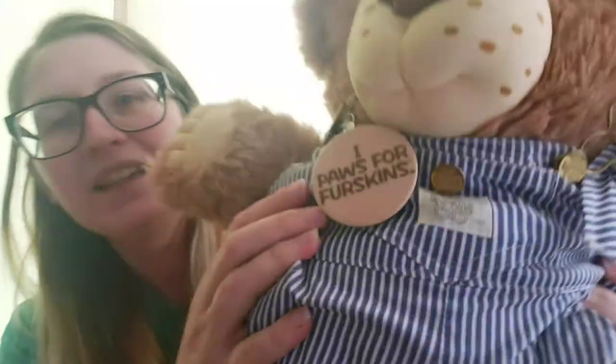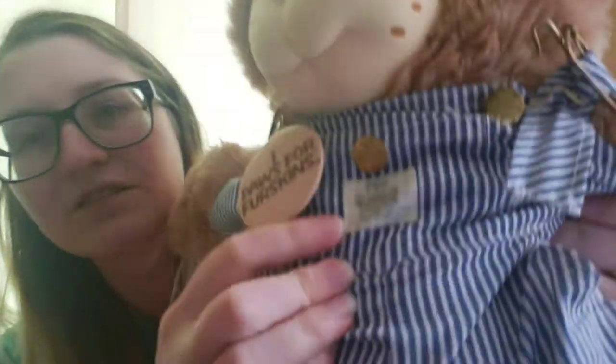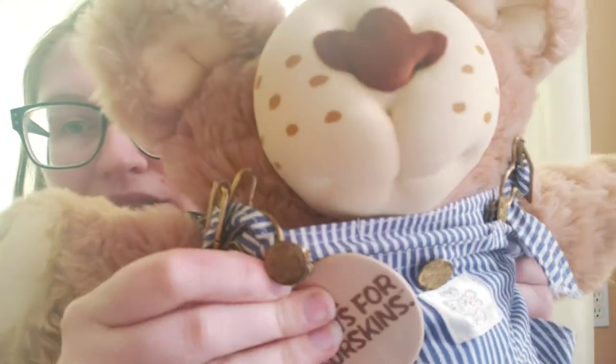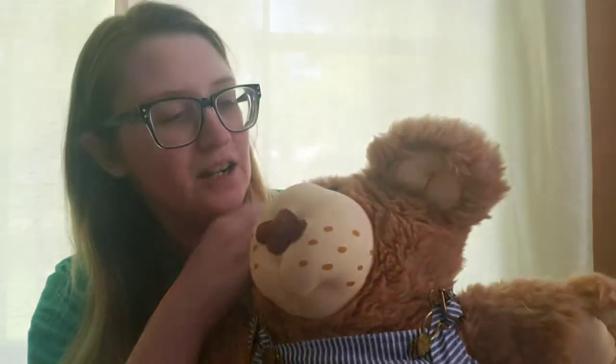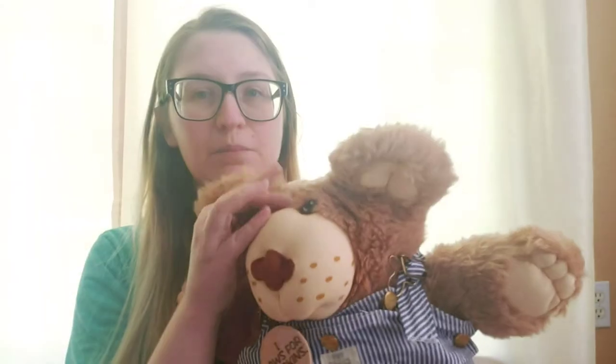He has a button that says 'I pause for Furskins,' and even on his overalls there's a label for Furskins and on the buttons. Just the level of detail. Now these are soft — they've got soft faces and the eyes look painted. It's like a button piece but they look hand painted, like the soft sculpture Cabbage Patch. But these were mass produced. That's the crazy thing.